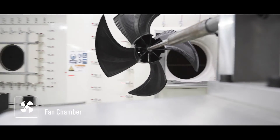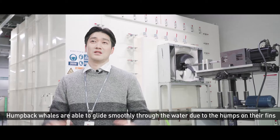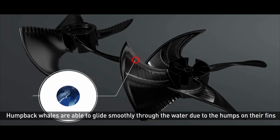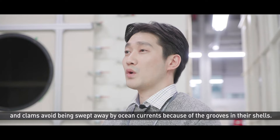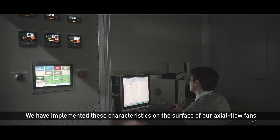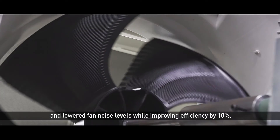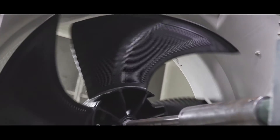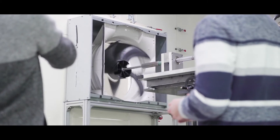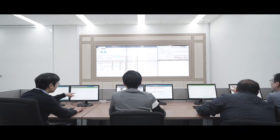Now, onto the fan chamber. This fan uses a special technology — it hardly makes any noise. They are able to achieve this technological feat using biomimicry.